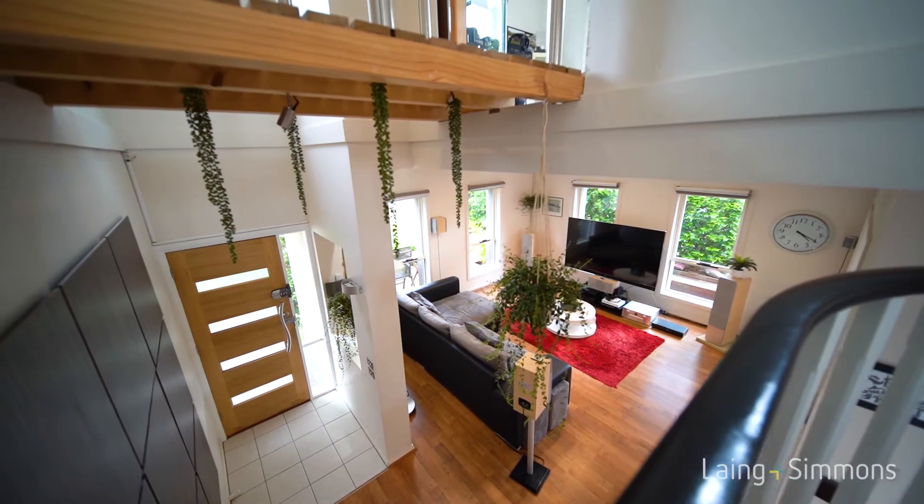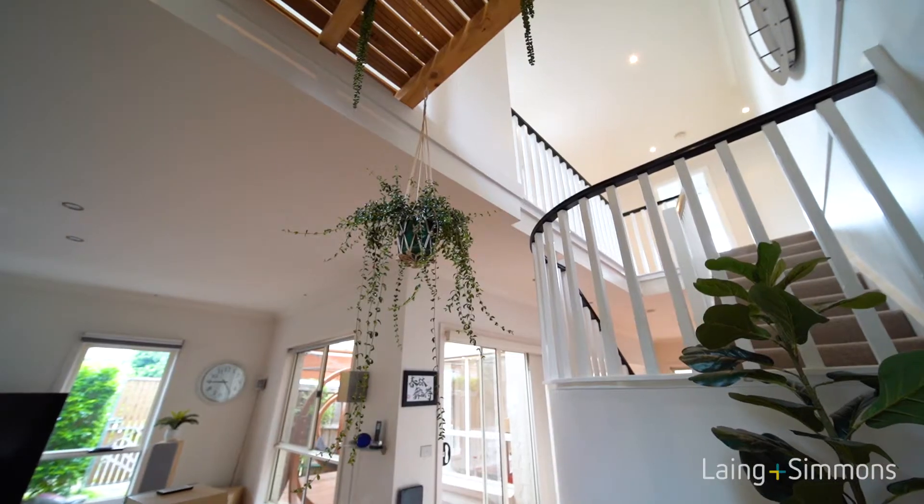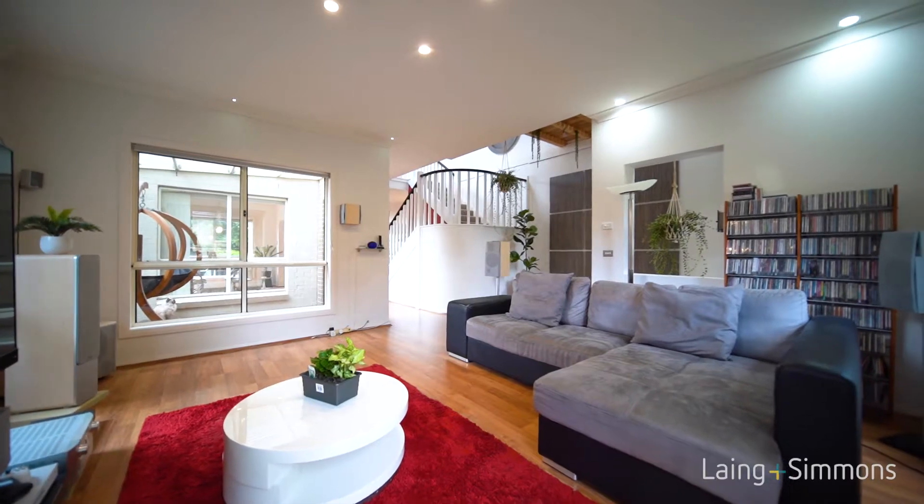Upon entering this immaculate home, you will be amazed with keyless entry, spacious formal lounge, high ceilings and LED downlights throughout.